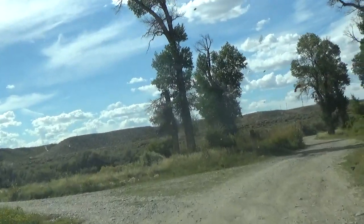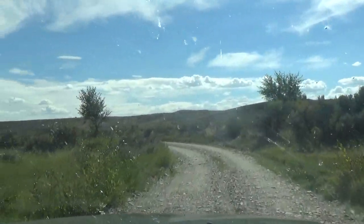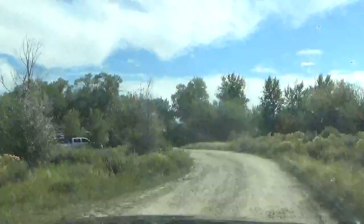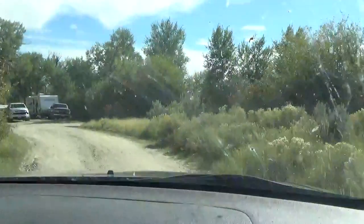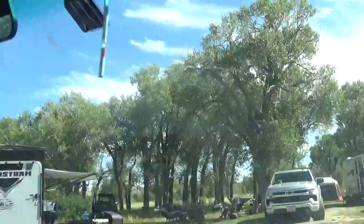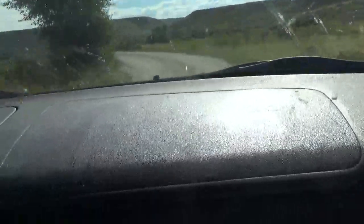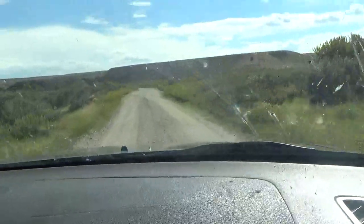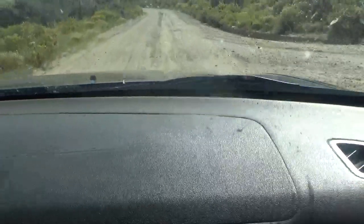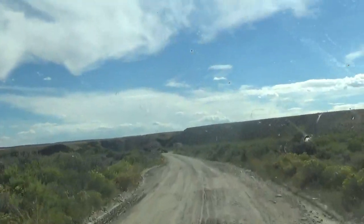Anyways, there seems to be even more sites back here, so there's a lot. We're going to head back towards the front. We're out of the campground now. You've seen it, and it's free.